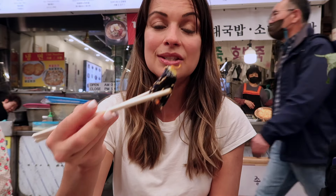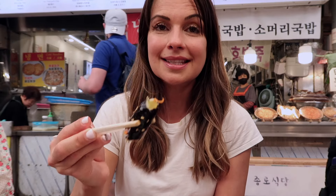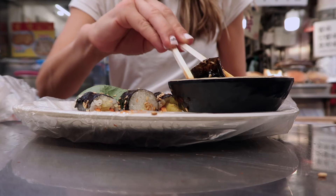First up we have kimbap, which is basically Korean sushi — but don't dare call it sushi, because it is different. The rice is seasoned differently; it's seasoned with sesame oil, and then the top of the seaweed is also brushed with sesame oil and garnished with sesame seeds. Inside it has some vegetables and also some pickled radish. Honestly, there is no way that you could not like this. Wow, this is so good.